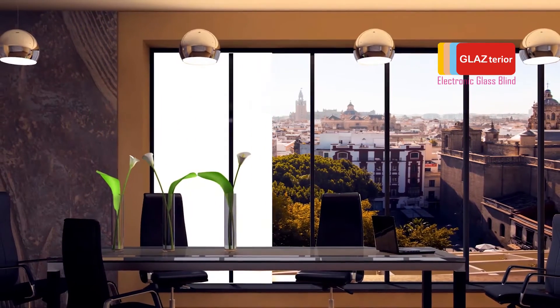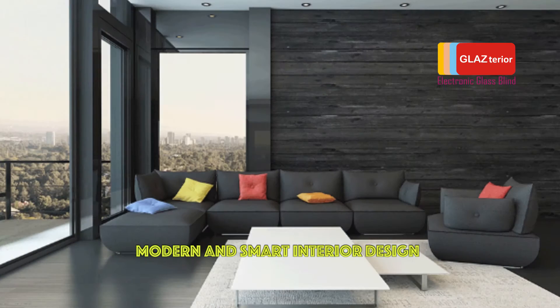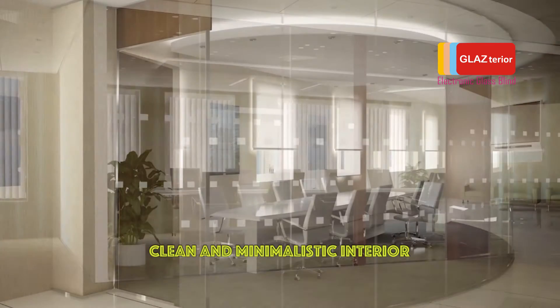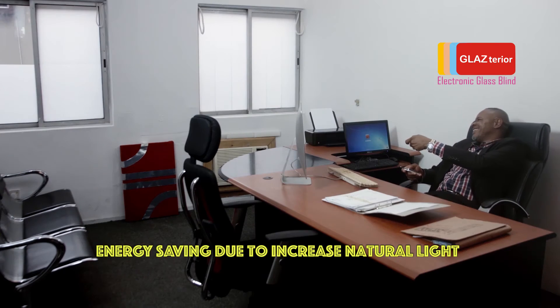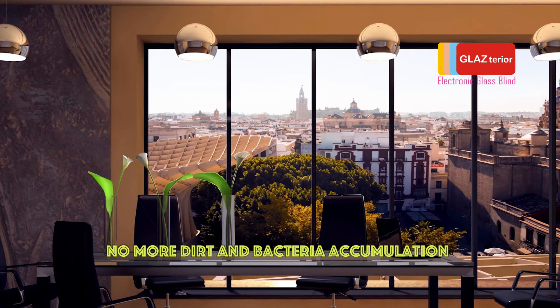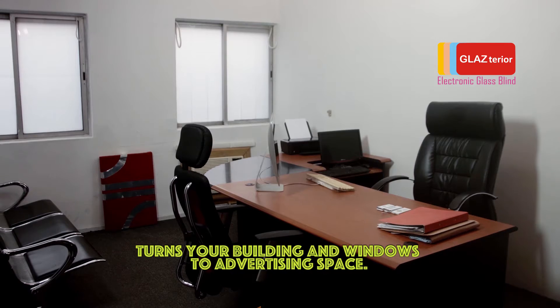Electronic glass blind offers you privacy control at the click of a button, modern and smart interior design, space optimization, elegance, clean and minimalistic interior, energy saving due to increased natural light, no more curtains and blinds, no more dirt and bacteria accumulation, no maintenance, and turns your building and windows into advertising space.